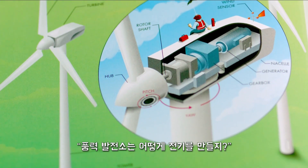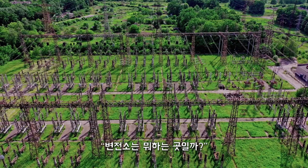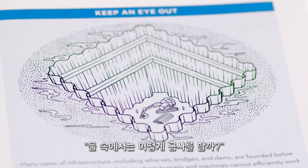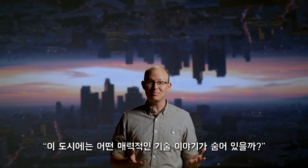How do wind turbines produce energy? What's inside a water tower? What does an electrical substation actually do? What's at the top of a cell phone tower? How are structures built underwater? What captivating engineering solutions are hidden in plain sight?